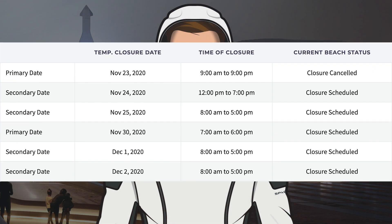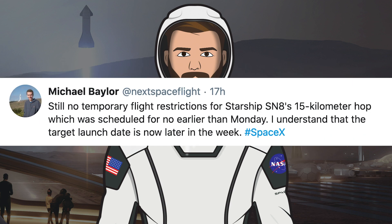Taking another look at the road and beach closures which are unchanged, we still have Monday, Tuesday and Wednesday. So I was hoping that tomorrow we could expect to see this thing lift off. However, Michael Baylor tweeted that there is still no temporary flight restriction for the 15km flight. He says he understands that the target launch date is now later in the week.